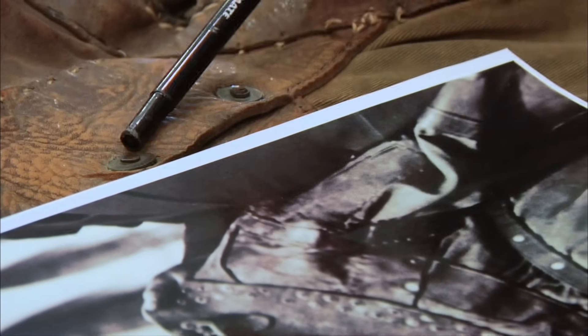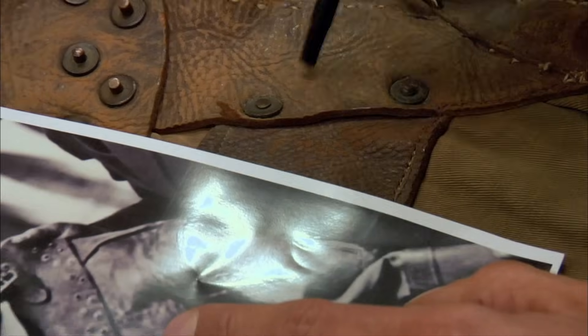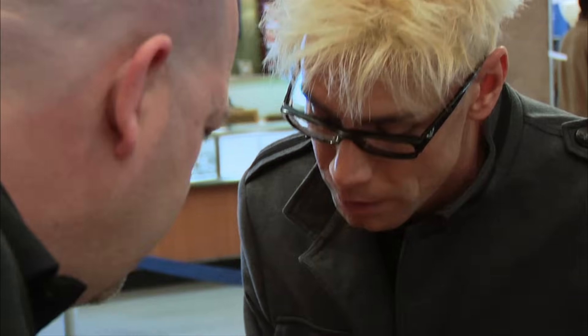Unbelievable. Look at this. This rivet here is flattened, so is this one. This rivet is raised, that's raised. You can see it in the photo, it's clear as day. This is actually reflected off the camera, which a flat surface would. This is a great sign. This right here is this — that's identical. But you have one stitch, two, three, four, five. Check this out — right there. Double stitch. This is Houdini's jacket from January 1st, 1915 in St. Louis. That is absolutely awesome. Congratulations. Even in magic history, this is huge.